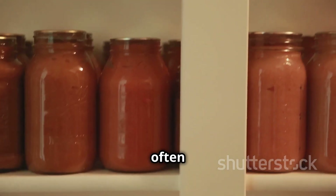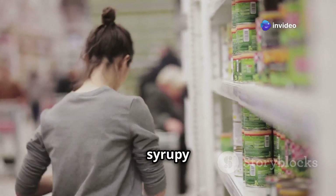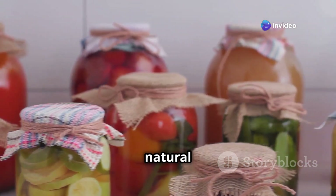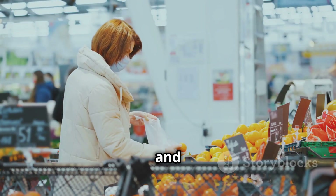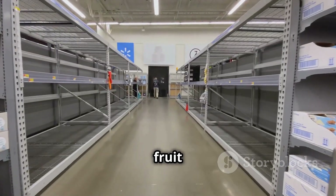Canned fruit often gets a bad rap but it's time to give it the respect it deserves. Forget those syrupy concoctions — opt for fruit canned in water or natural juice. It's a healthy and convenient way to get your daily dose of vitamins, especially when fresh fruit is off the menu.